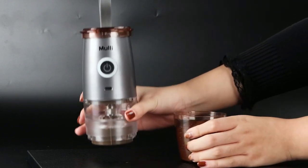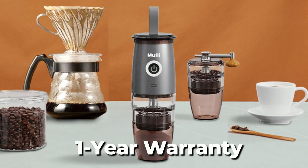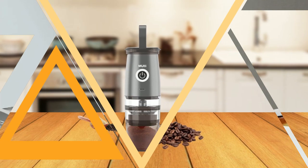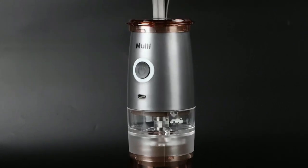The grinder is easy to disassemble and clean, making it perfect for office, travel, home, and more. The Mully Store provides a 12-month warranty service, ensuring customer satisfaction. Included with the Mully Grinder is a portable powder jar that can hold coffee powder and can also be used to brew espresso. The grinder is easy to clean and can be placed in the sink for cleaning, but it does not support dishwasher cleaning.